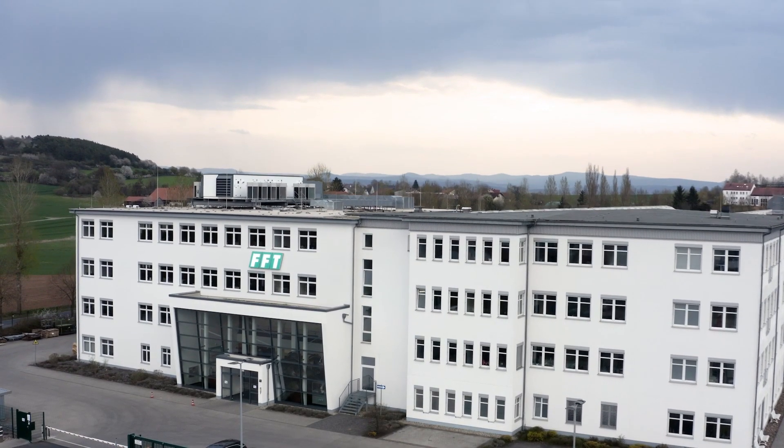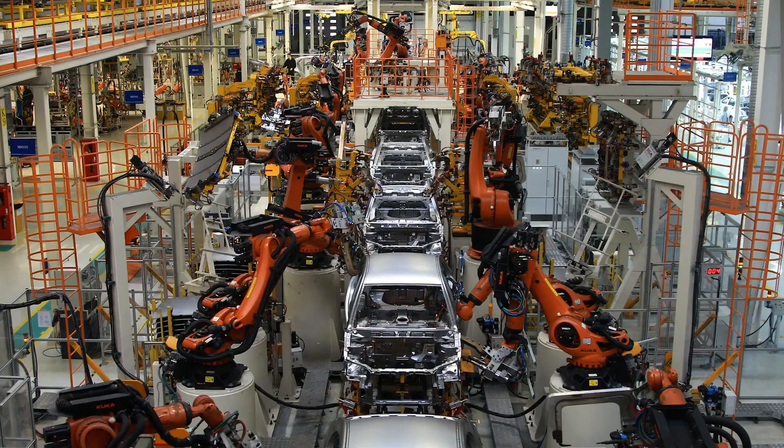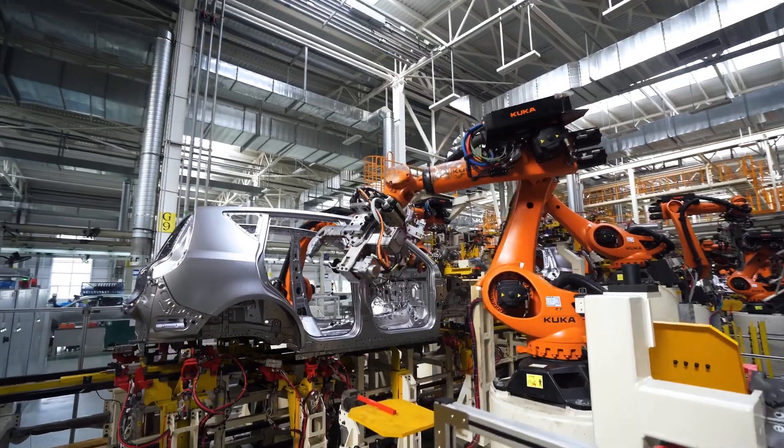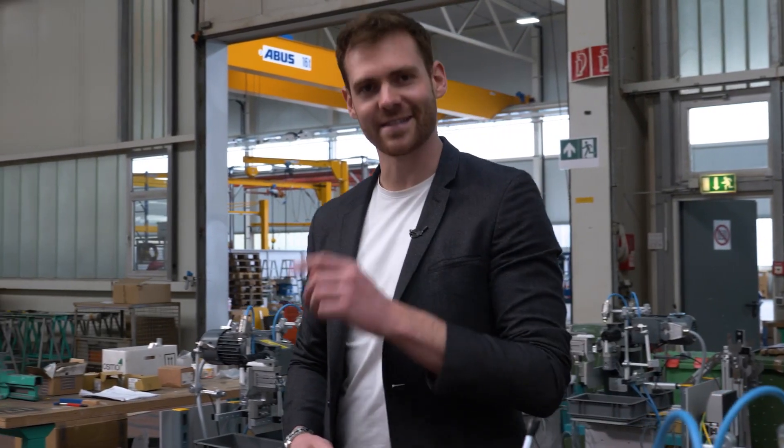Germany is considered an automobile nation. Stuttgart, Munich, and Wolfsburg are just a few production locations. Although no cars are built here in Folder, the company behind me lays a foundation for many car manufacturers' production sites. FFT also supports smaller companies with individual automation. So let's take a look.